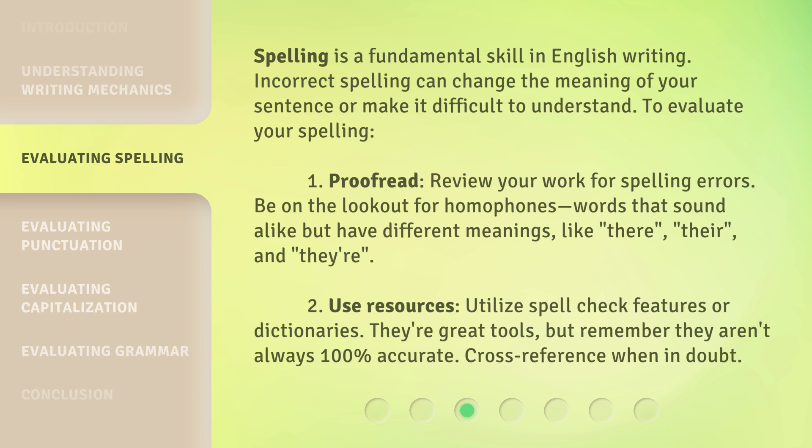2. Use resources — utilize spellcheck features or dictionaries. They're great tools, but remember they aren't always 100% accurate. Cross-reference when in doubt.